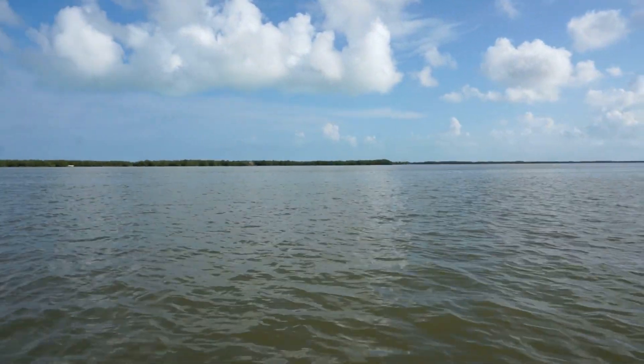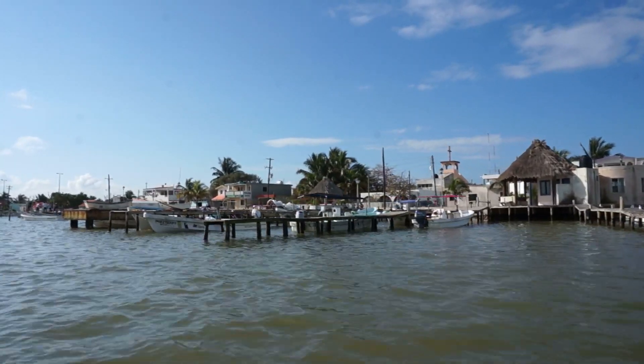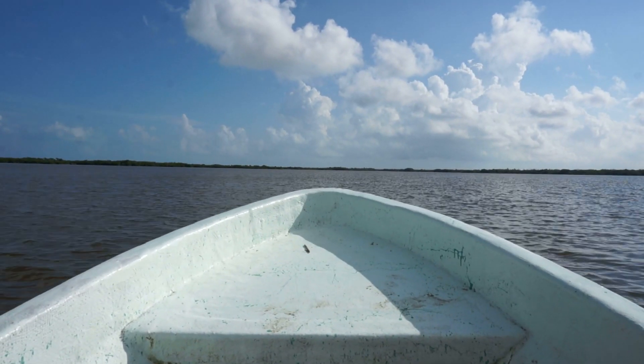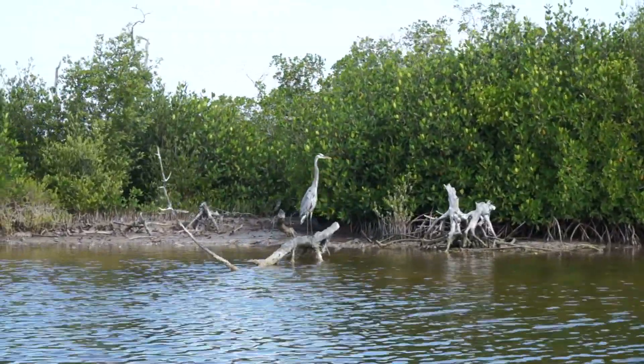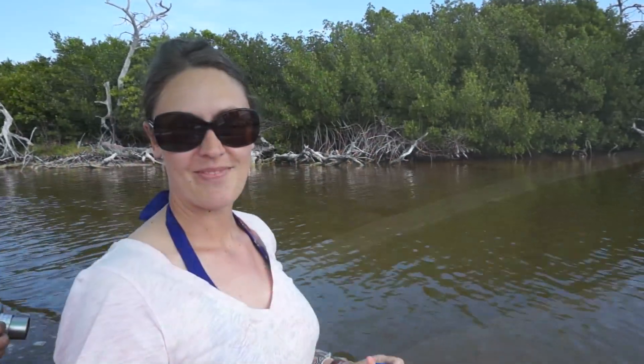We just got in our boat and we're going to spot some crocodiles, some flamingos, hopefully some crabs, and we'll see what else we find out here in Río Lagartos. Just cruising along through the mangroves — so far we've seen a crocodile and about 10 species of birds. So far so good.